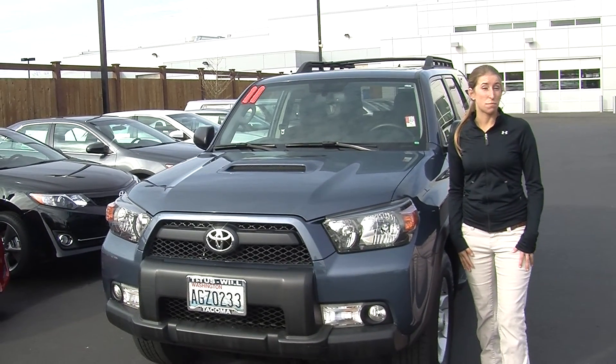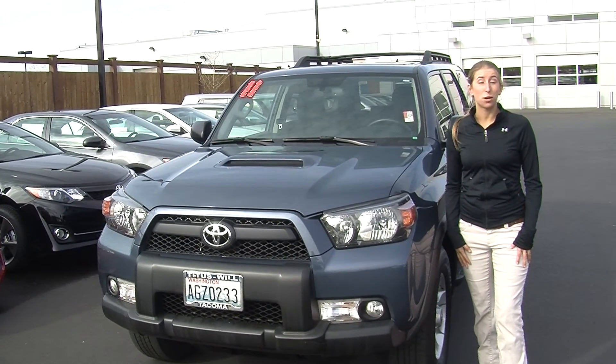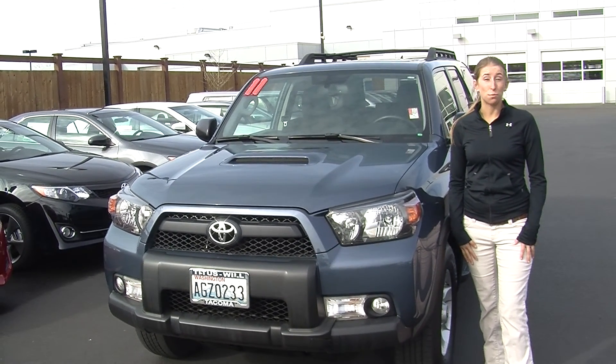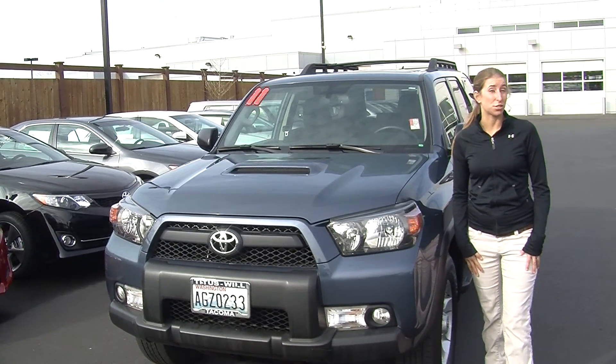Hi, this is Chelsea. Today I'm at Titus Will Toyota. We've been owned by the same family for over 75 years. We're located in Tacoma right off of I-5 and the 38th Street exit.